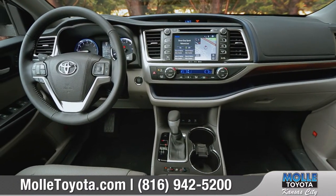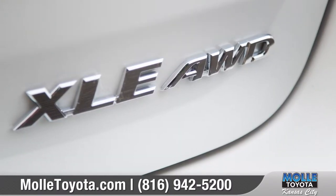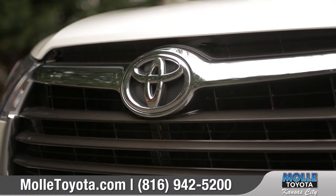With an athletic design and a versatile interior packed with luxury and technology features, the Highlander is eager to help you explore. Come with us as we take a closer look.